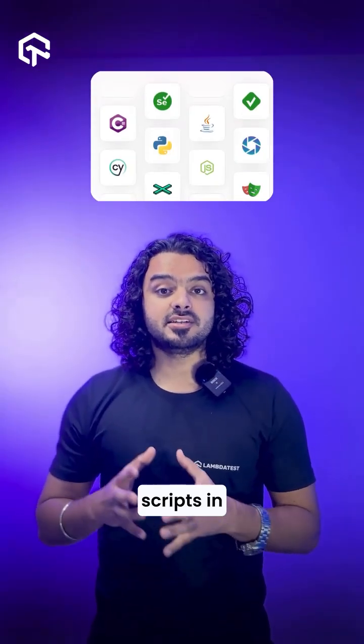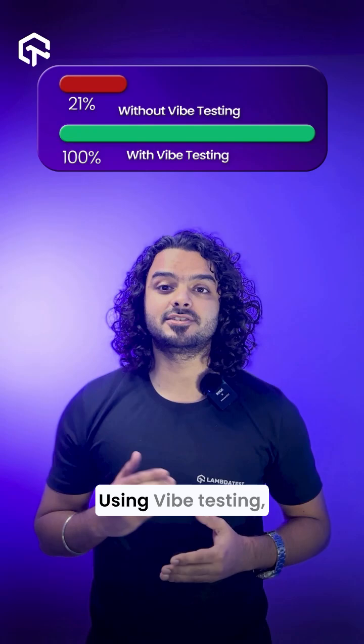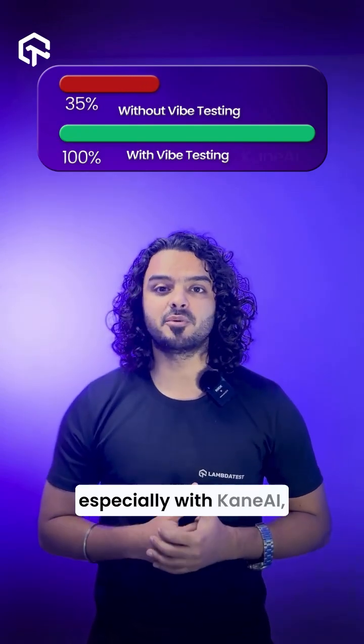You could even export your automation scripts in different languages and frameworks. What used to take weeks can now be done within minutes using vibe testing, especially with KNAI.